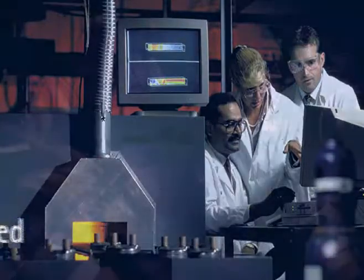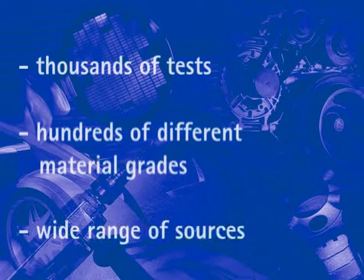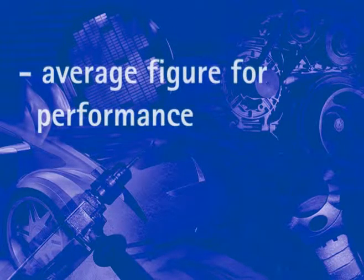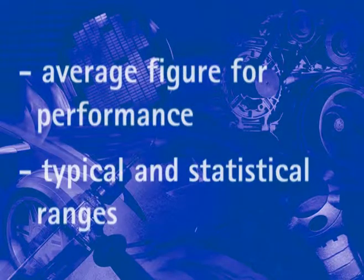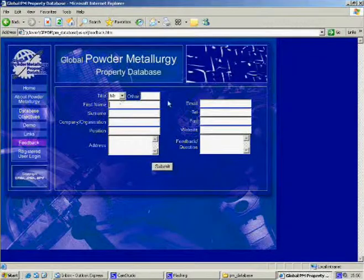The data, representing many thousands of tests on hundreds of different material grades, has been collected from a wide range of sources from many countries. It represents an average figure for performance under certain test conditions, and so takes the form of typical and statistical ranges and not guaranteed minimum properties.